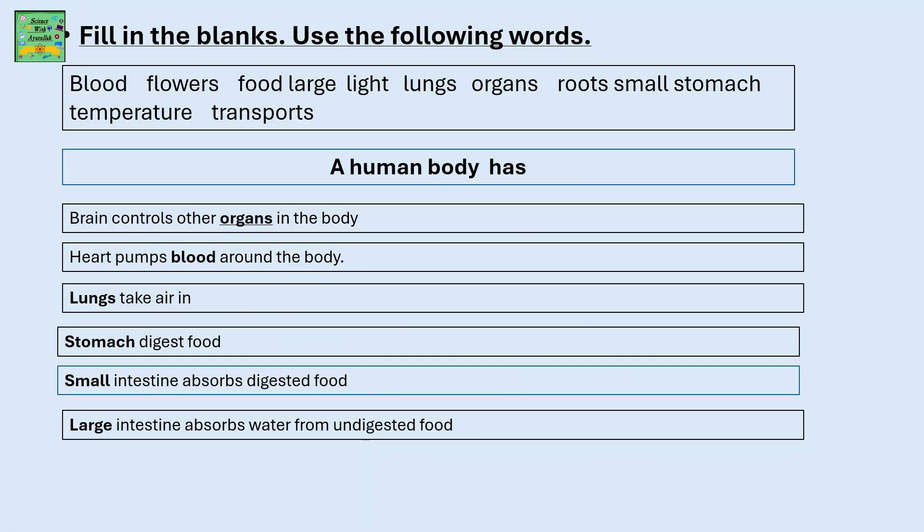A human body has a brain that controls other organs in the body, a heart to pump blood around the body, lungs to take in air, a stomach to digest food, a small intestine that absorbs digested food, and a large intestine that absorbs water from the undigested food.